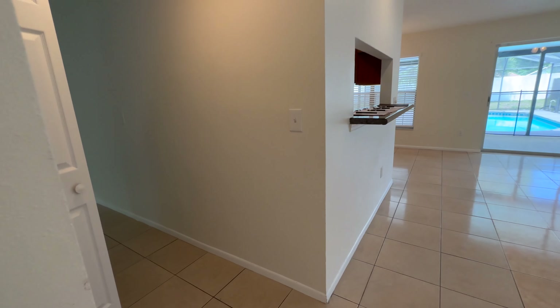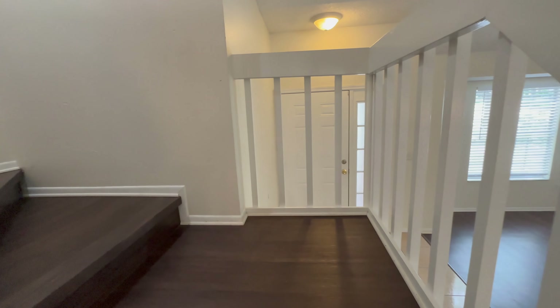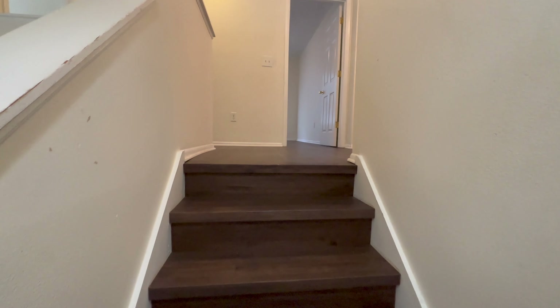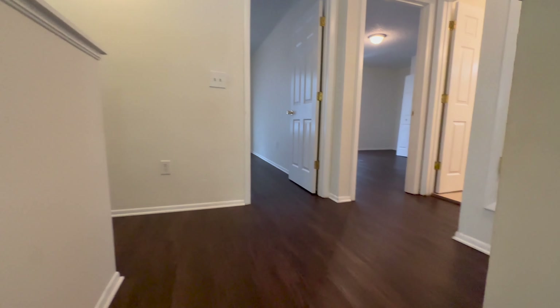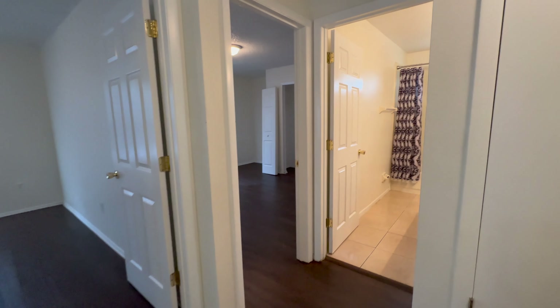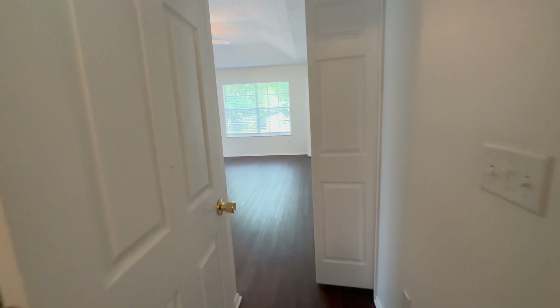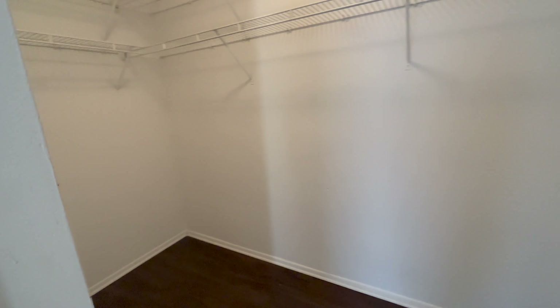This home is a resale, so it's not going to have all the bells and whistles that most people are looking for, or it's going to need a little work done. As you come upstairs, you have your primary room off to the side with two walk-in closets.